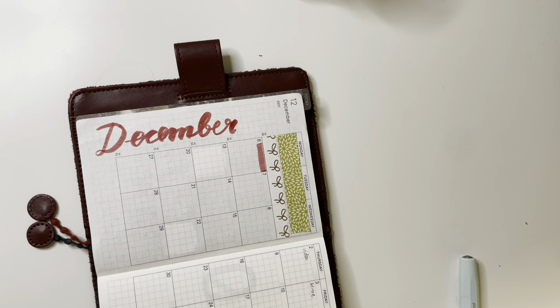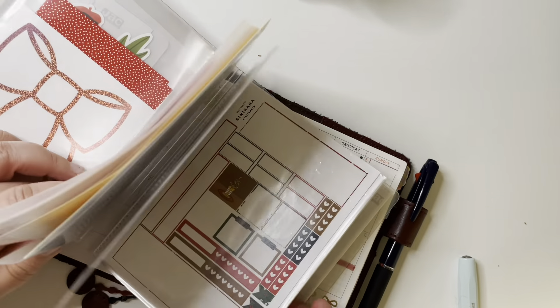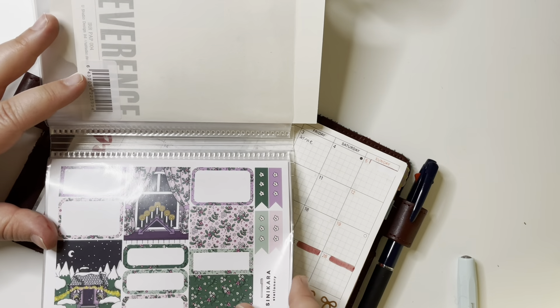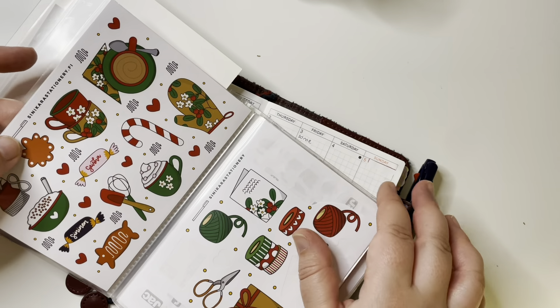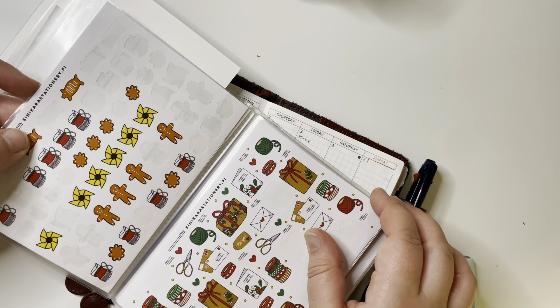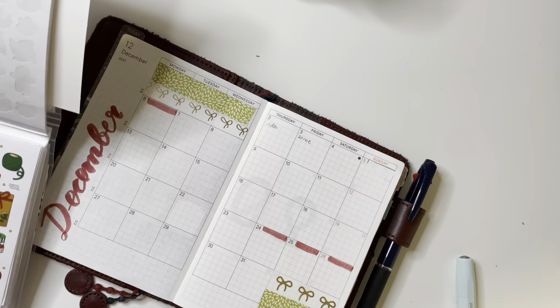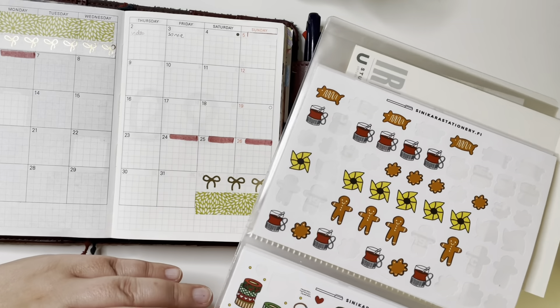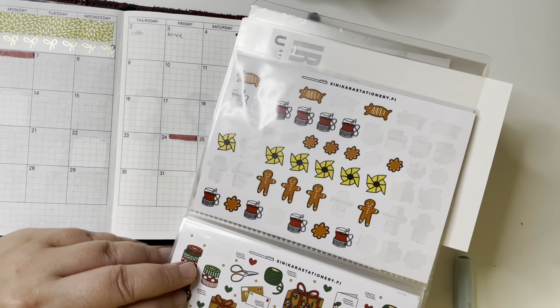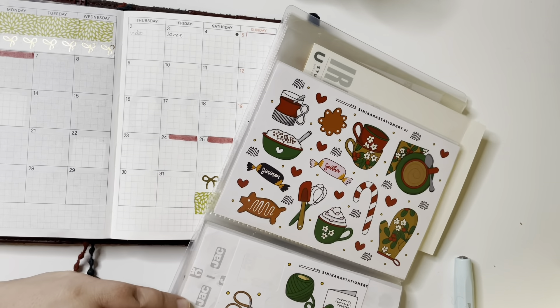Now that the functional things are done, going in with some stickers. Most months I don't really decorate these monthly spreads much, but I want to do something extra for December. These stickers are from Barcinecar Stationery and they're really cute — you have gingerbread men, gift packages, mail, all sorts of cute Christmas things. They fit really well on this spread; I'm using the small ones since the A6 planner is quite small.